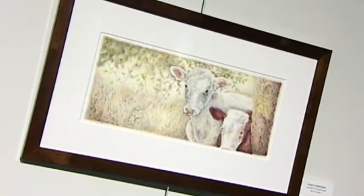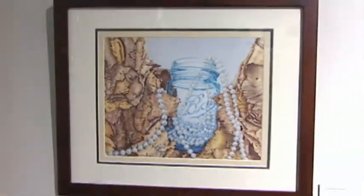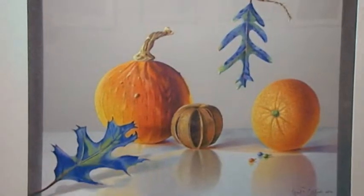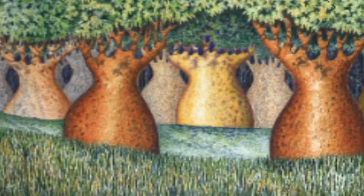Our juror is Beth Shader and she's also our judge. The jury means she selected the show and then she came back and judged it and gave the awards. She was very excited about the show because she does watercolors and some colored pencil, and it's always fun to see how other people work.